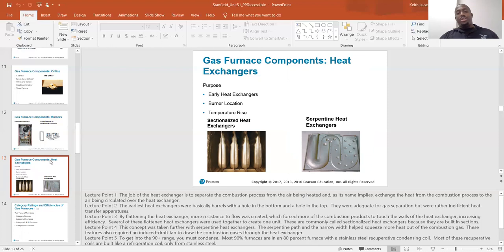The heat exchanger is there to allow the heat to enter the furnace while keeping the products of combustion contained, so it can then be blown out of the home while still being able to use that heat. The earliest heat exchangers were basically barrels with a hole in the bottom and a hole in the top. They were adequate for gas separation but were rather inefficient heat transfer apparatuses. By flattening the heat exchanger, more resistance to flow was created, which forced more of the combustion products to touch the walls of the heat exchanger, increasing efficiency.